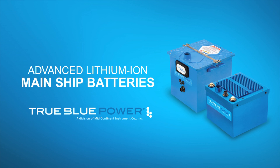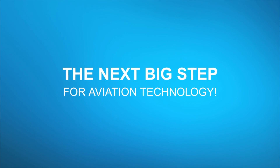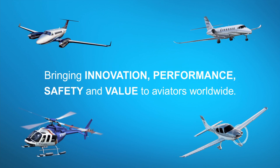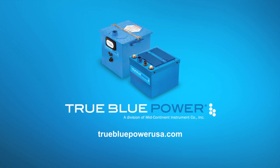Aero TV is brought to you by True Blue Power. Advanced lithium-ion mainship batteries feature proprietary nanophosphate technology. They deliver three times the energy density and are more than 40% lighter than lead acid or NICAD alternatives. RTCA tested, FAA certified, available to OEMs today.